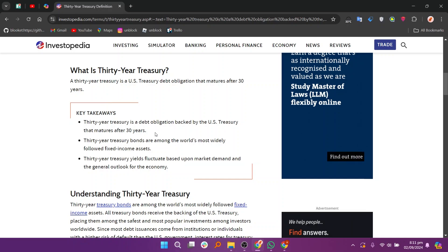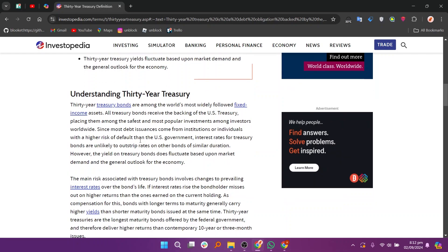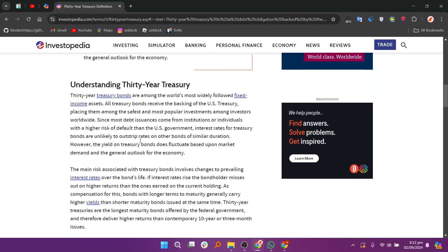30-year treasuries are bonds issued by the U.S. government and have a maturity of 30 years. Other securities issued by the U.S. government include treasury bills, notes, and inflation-protected securities. 30-year treasuries pay interest semi-annually until they mature, and at maturity pay the face value of the bond.